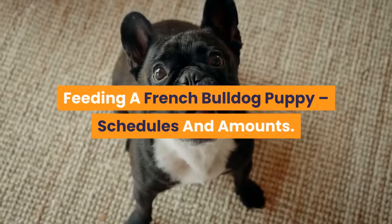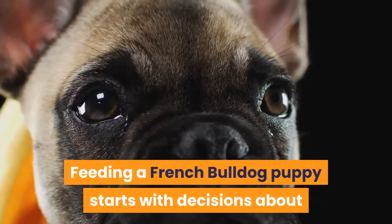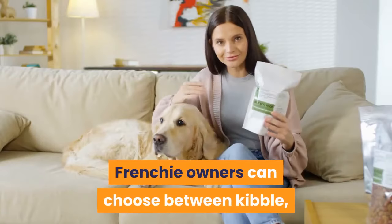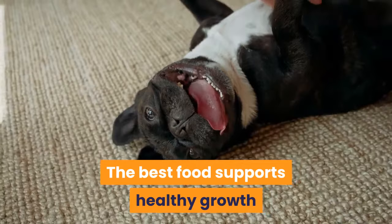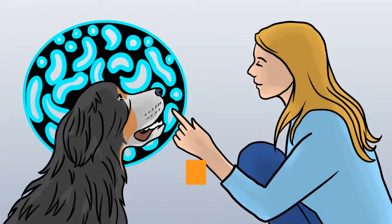Feeding a French bulldog puppy: schedules and amounts. Feeding a French bulldog puppy starts with decisions about the type of diet best suited to your dog and lifestyle. Frenchie owners can choose between kibble, wet food, raw food, and home-cooked diets. The best food supports healthy growth and takes account of a Frenchie puppy's special shape.